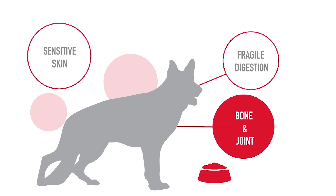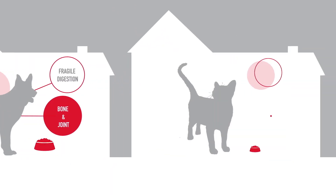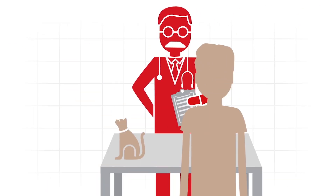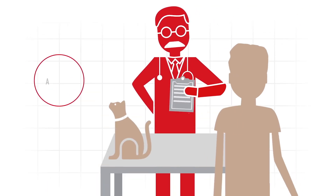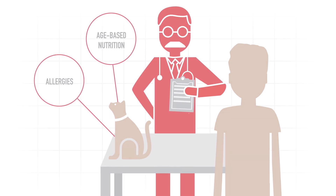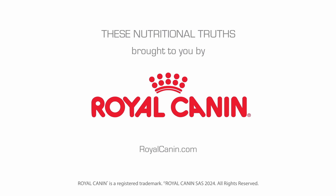Your pet may have different nutritional needs than the pet next door. Diet is not a one-size-fits-all commodity. Consult your veterinarian to ensure that you select your pet's food based on science and not on market trends. Learn more about pet health nutrition at RoyalCanin.com.